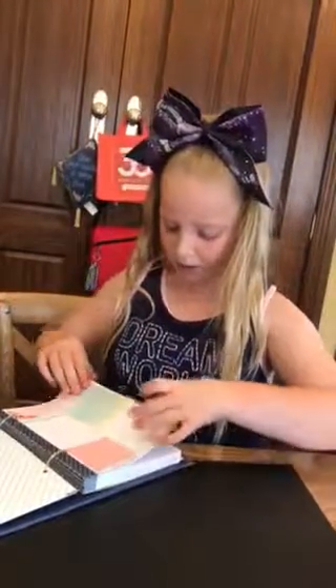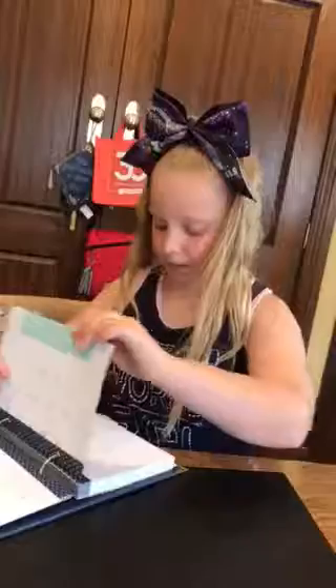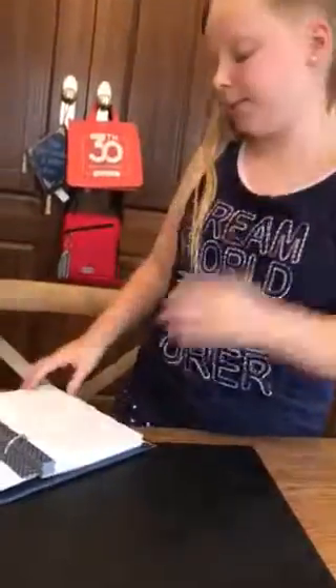My birthday is in March, so I'm going to find March the 9th and put it on there. You can write the dates down, write whatever you have going on — it pretty much just reminds you. First, second, third, fourth, fifth, sixth, seventh, eighth, ninth — so my birthday is on a Tuesday.